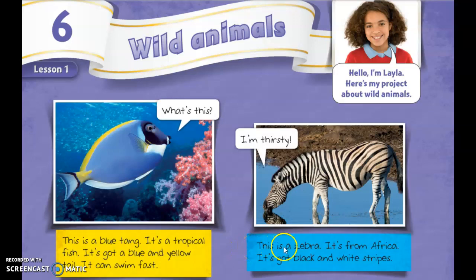This is a zebra. It's from Africa. It's got black and white stripes.